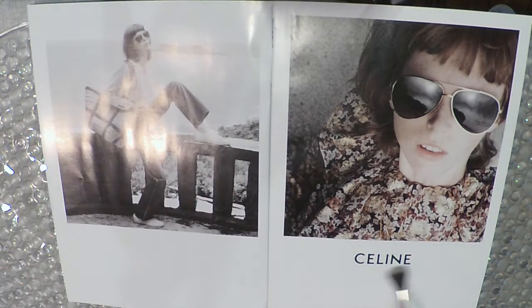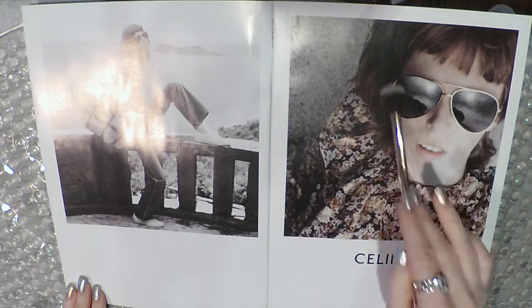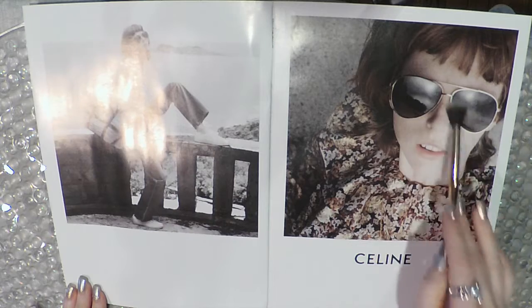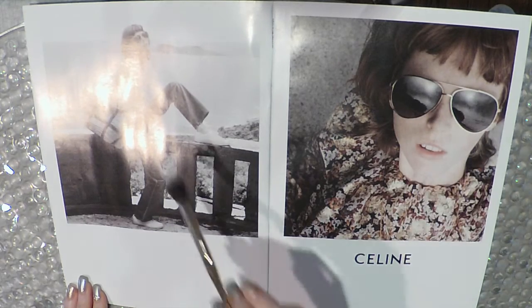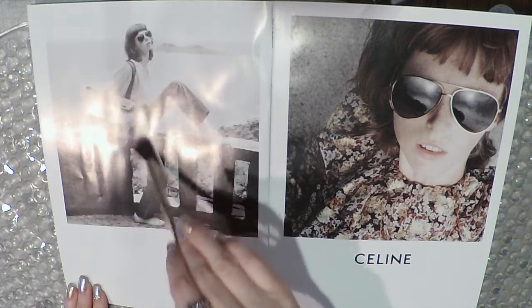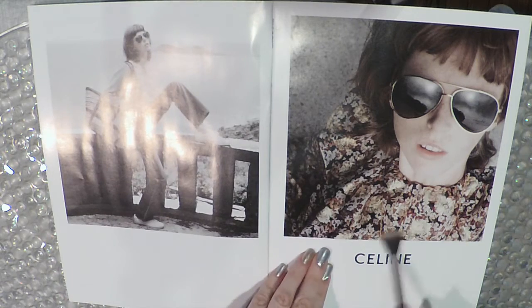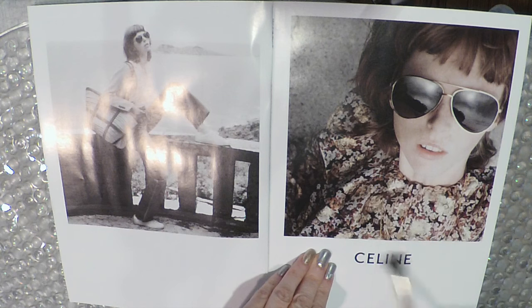Okay, so we have Celine. There are some sunglasses — are these aviators? Is that the word? And she's got a big straw tote bag. I'm assuming those are the Celine products featured here.